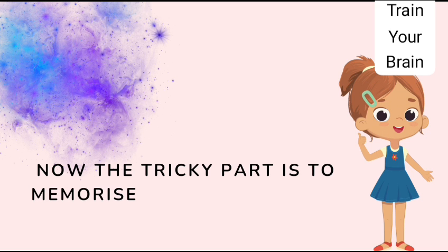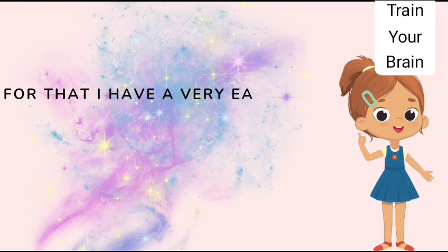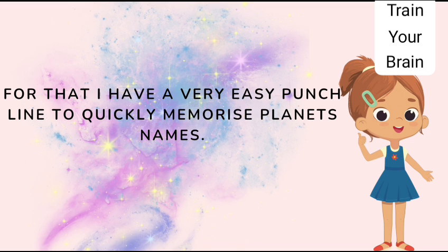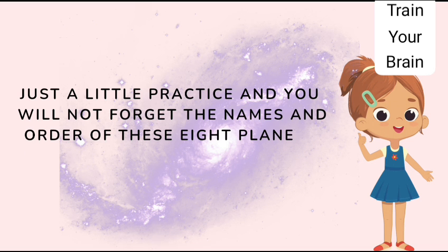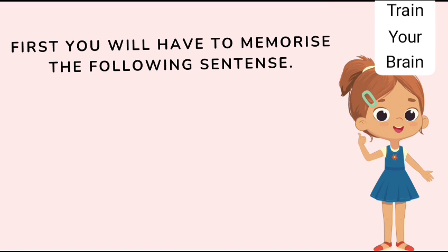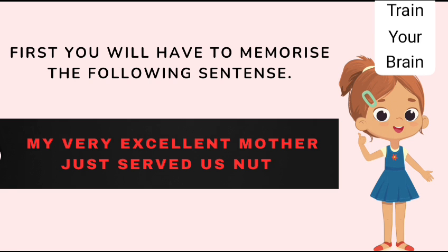Now the tricky part is to memorize the names of all planets in order. For that I have a very easy punch line to quickly memorize planet names. Just a little practice and you will not forget the names and order of these 8 planets. You will have to memorize the following sentence: My very excellent mother just served us nuts.